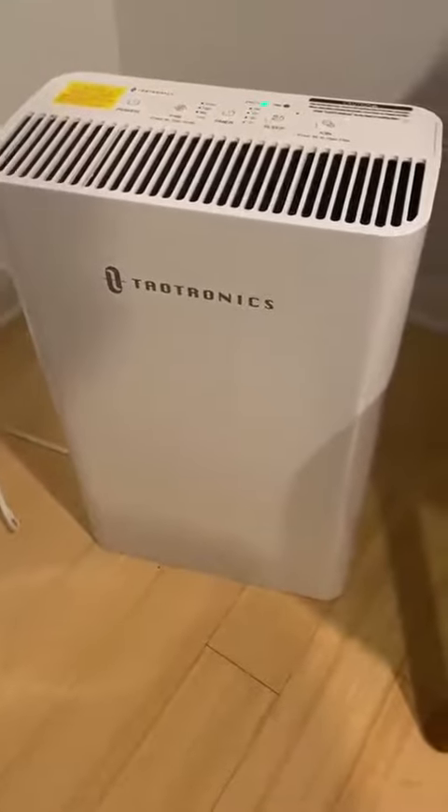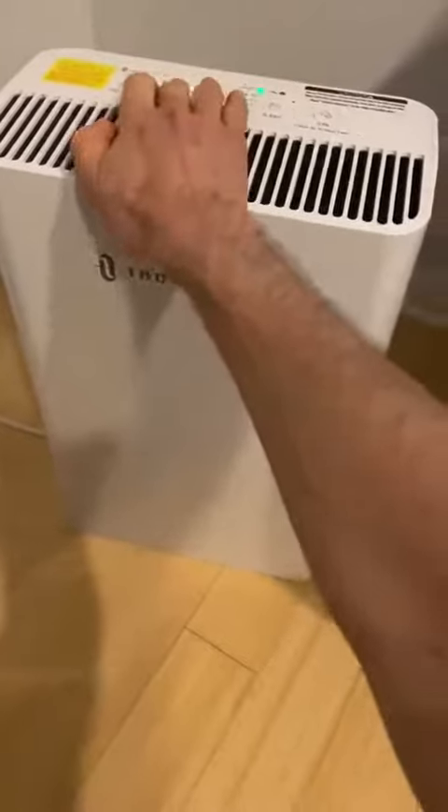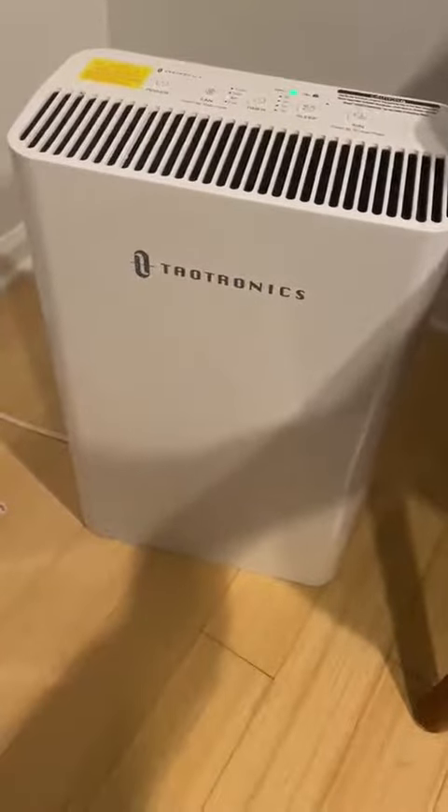As you can hear, it's pretty quiet. That's the low fan mode, but even on the medium, it's really kind of like a nice white noise when I sleep.